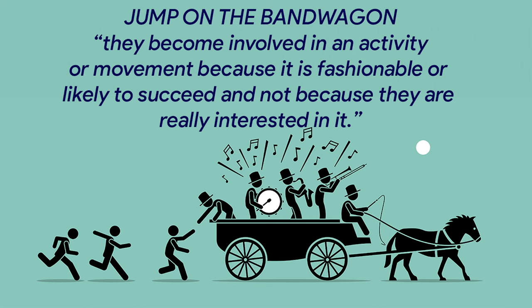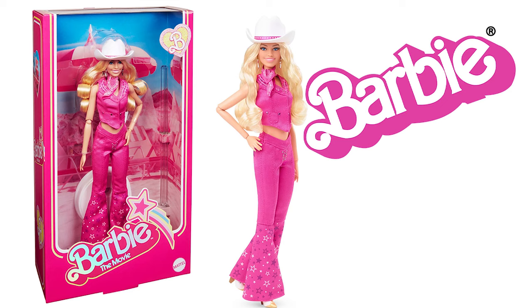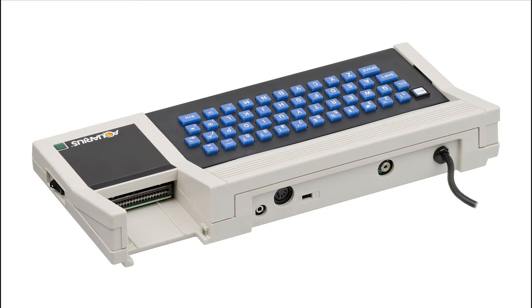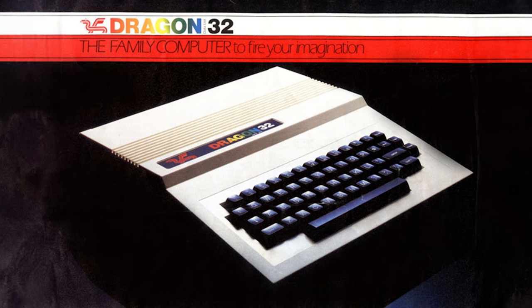Number seven: Mattel Aquarius. In the 1980s, everyone tried to get on the computer production bandwagon — even the toy company that brought you Barbie, He-Man, and Hot Wheels. The Mattel Aquarius featured an Intel 8048 8-bit microprocessor and four kilobytes of RAM.